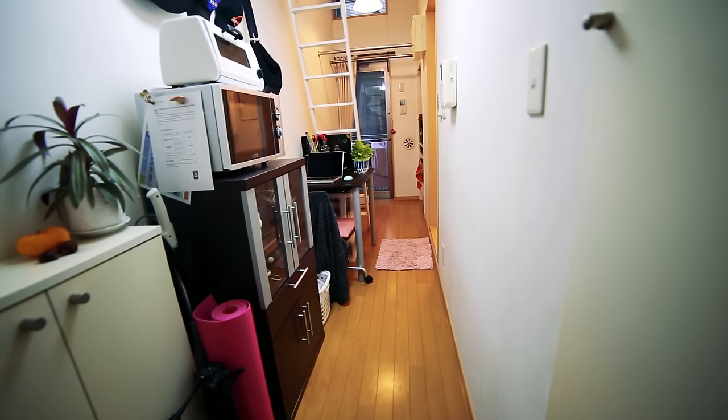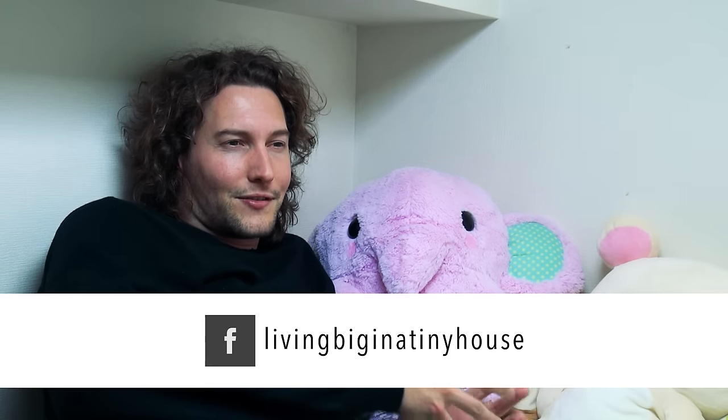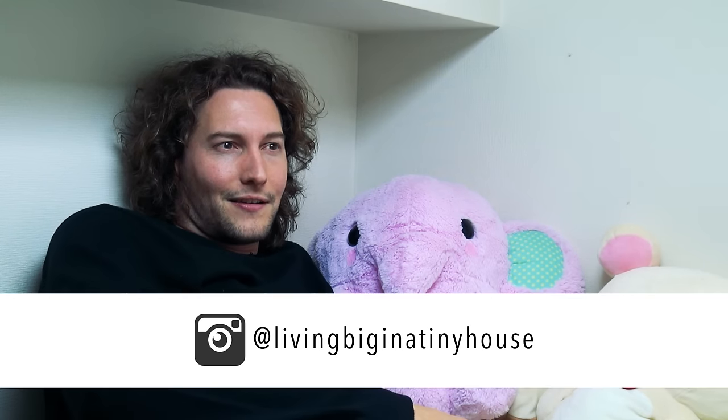Having the opportunity to come here to Tokyo and visit this apartment has been so special for me. There's this notion in Japanese culture of having enough, and I think that's exactly what this apartment is.